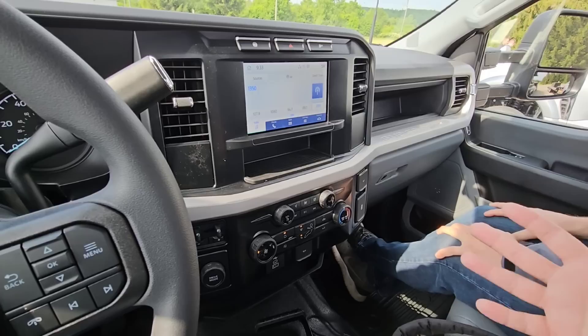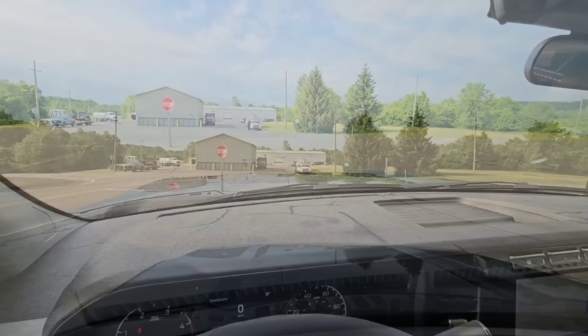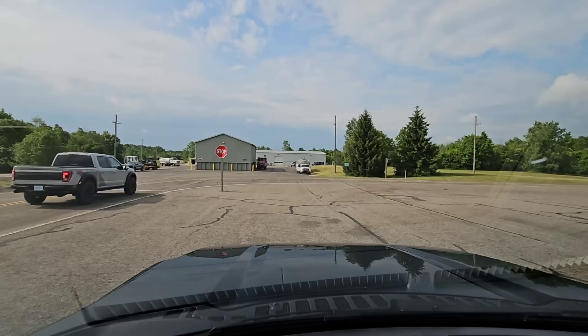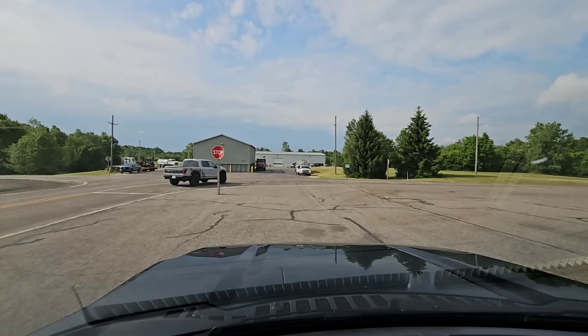Two 12-volt outlets right up here. Some people may say why do you need that — it's because cameras, things you might want to add to the vehicle, aftermarket stuff like a radar detector. Anyways, we're going to hit the road. The mirrors are already extended — work truck, so these have manual extending mirrors. They're in a good position. Let me check my rear view mirror. Alright, let's go.